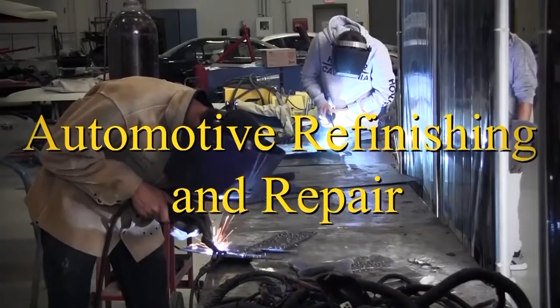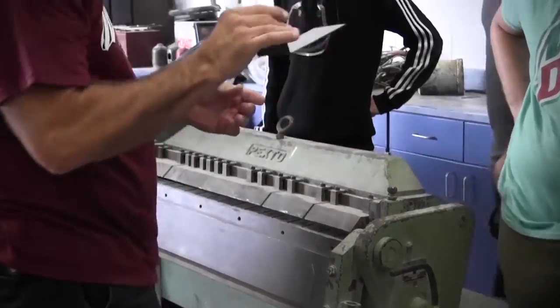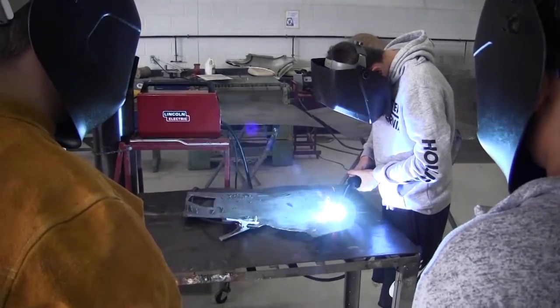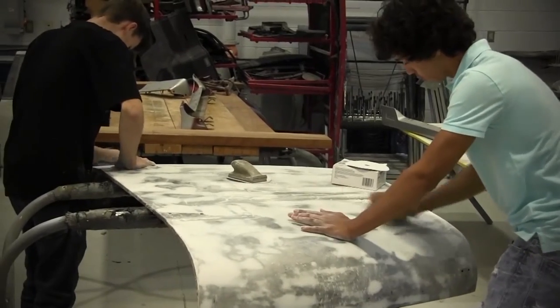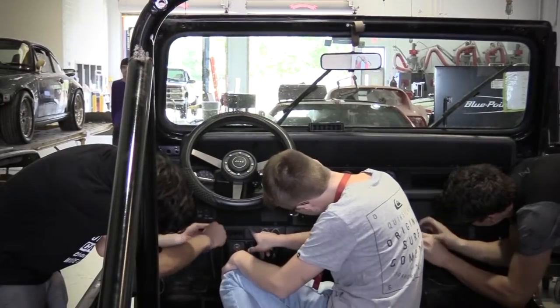Automotive Refinishing and Repair: students are taught repair estimates, metal fabrication, welding processes, finishing techniques and evaluation, all forms of body repair and paint mixing. Students will get the chance to work on actual vehicles.